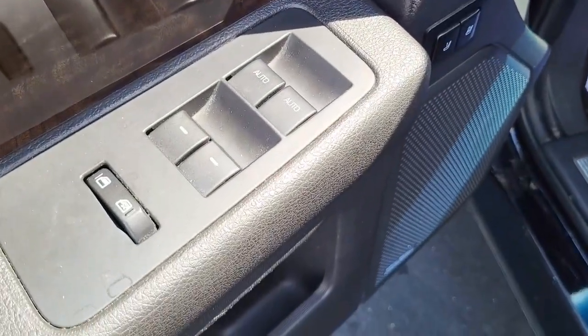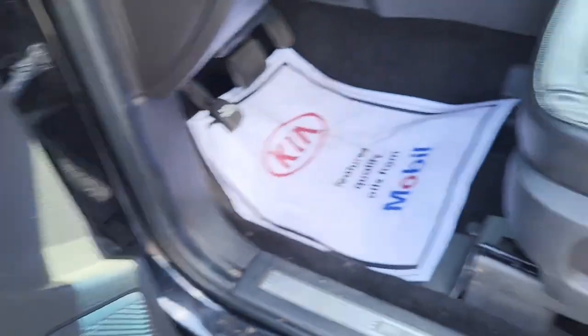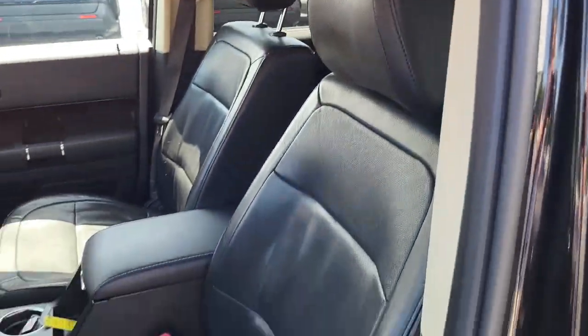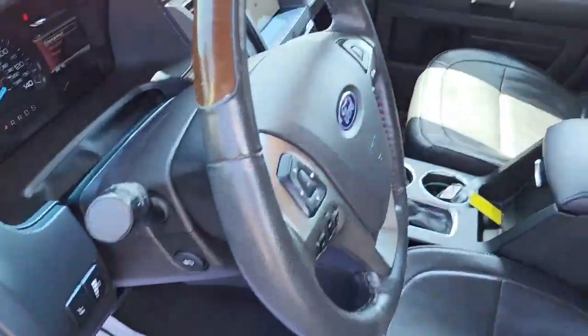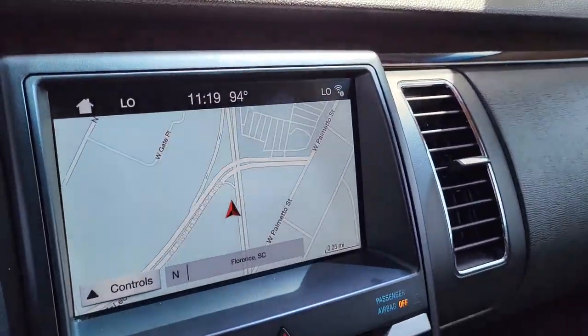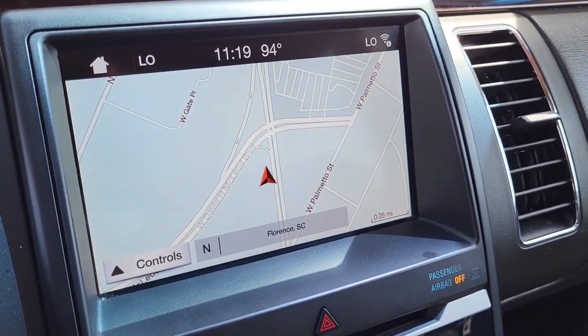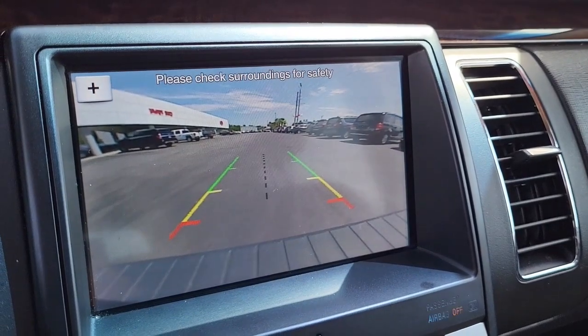We've got power locks, power windows, and a preset for your power seat adjustment — so you can already have it preset with the click of a button. Power mirrors of course. Coming here to the cockpit, it's got navigation right here as well as a backup camera and AM and FM.